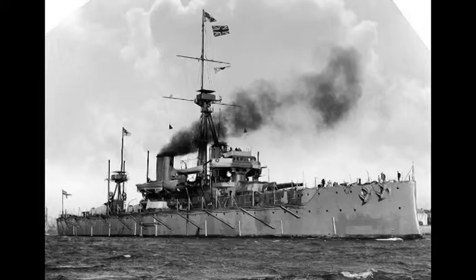This is a Dreadnought. It was so influential that every ship built before it is called a pre-Dreadnought. HMS Dreadnought was the first of the Dreadnoughts. The only problem with the Dreadnoughts was that they were so expensive the Navy couldn't afford to lose one, and they were kept in harbours for much of the First World War.